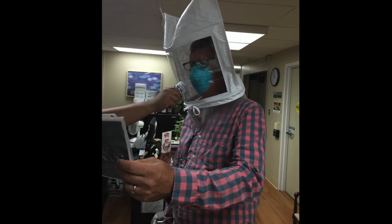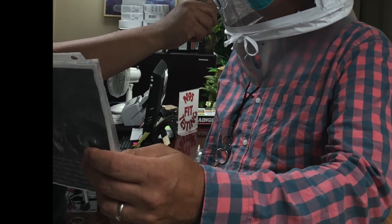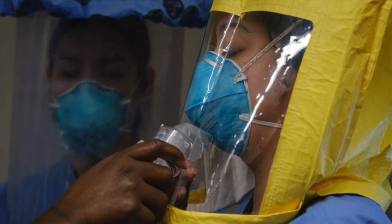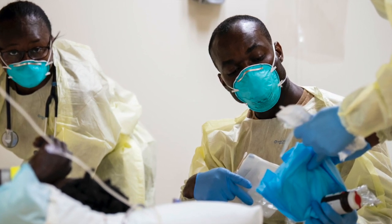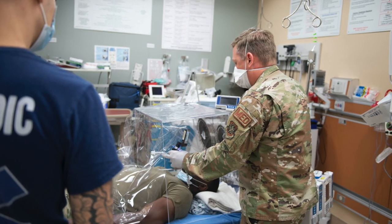But in order for an N95 mask to be effective, the user has to be properly fitted. At the hospital, workers have a rigorous fit test every single year and are checked for the right size and taught how to correctly wear an N95 mask. Because N95 masks are in short supply, they should be reserved for frontline workers who come into close contact with patients infected not just with COVID-19 but other infectious diseases as well.